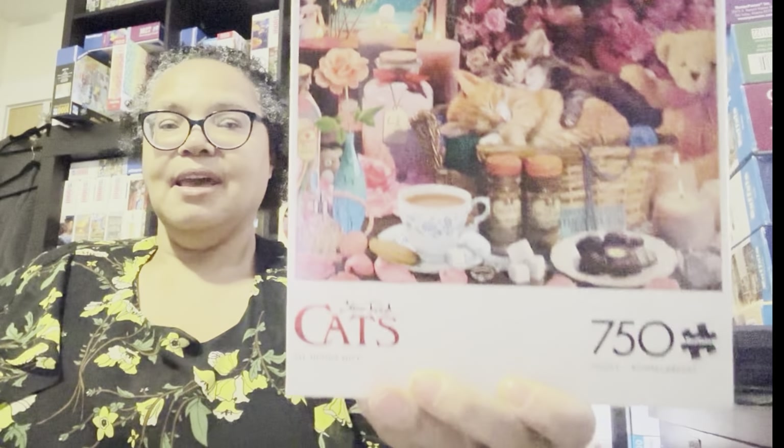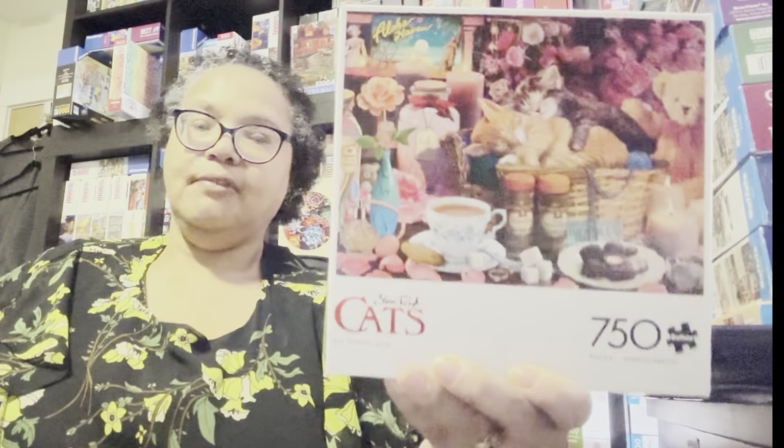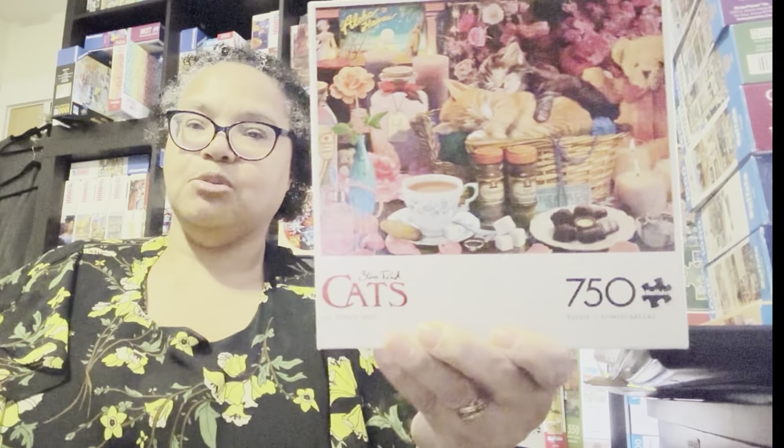I like to do at least one Cat's Puzzle a month. The one I picked out is Steve Reads All Things Nice. This will be in my haul video because I bought it secondhand, but I'm showing it now because it's in my November Puzzle Goals.